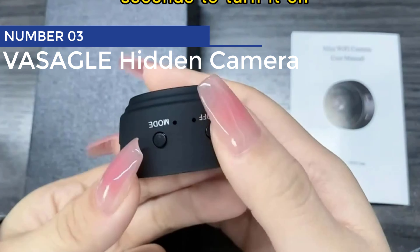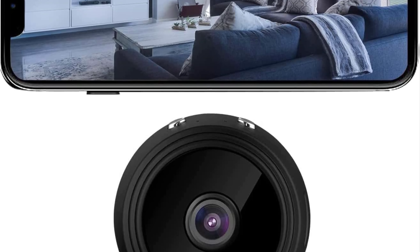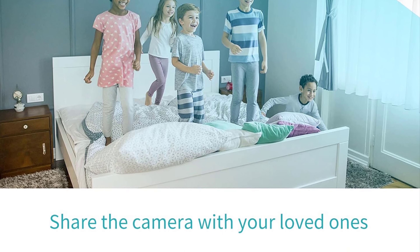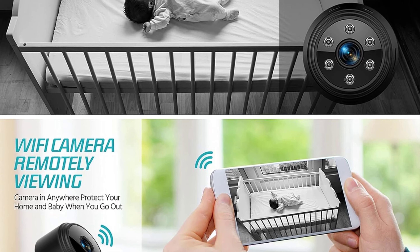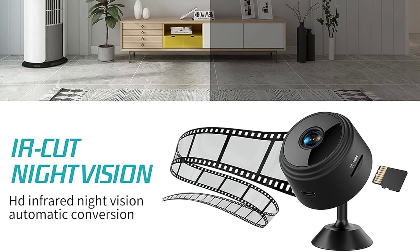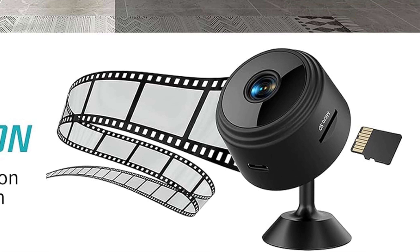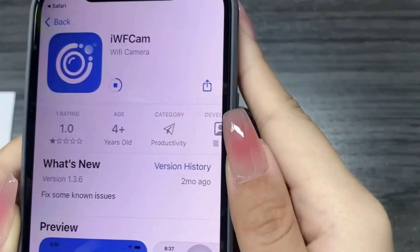Vassagal Hidden Camera. Looking for some secret spy action in your life? This HD 1080p camera is your perfect partner in crime prevention. Whether you want to keep an eye on your office, baby, or mischievous pets, this camera does it all. With its upgraded motion detection feature, you can now catch those sneaky intruders red-handed. And yes, it even sees in the dark — no more mysterious shadows lurking around. Plus, it's super easy to set up: just a quick app download and you're ready to go. Time to become the James Bond of home security.